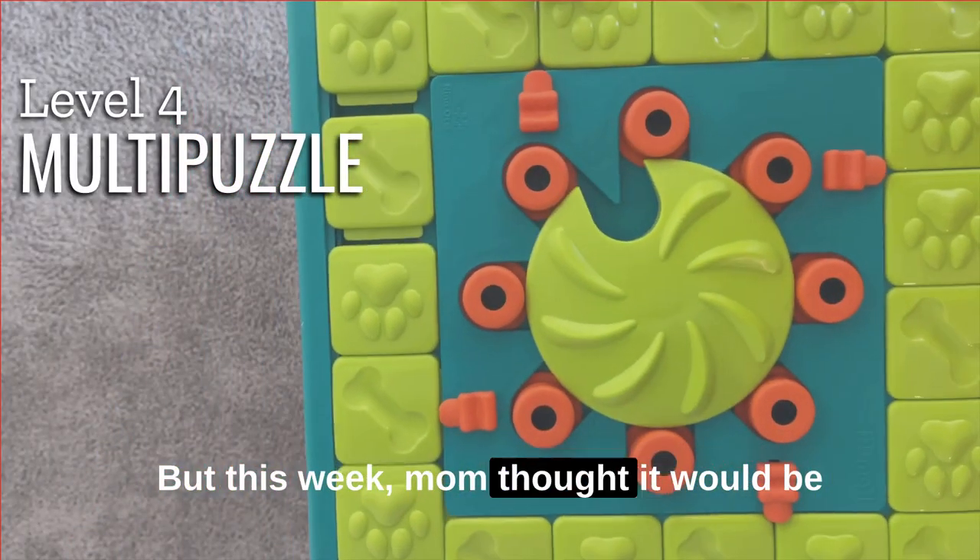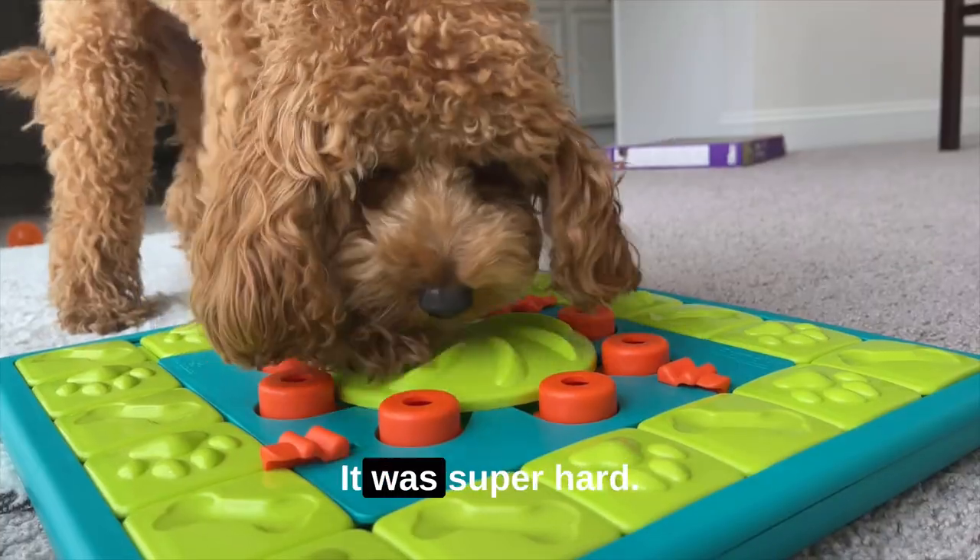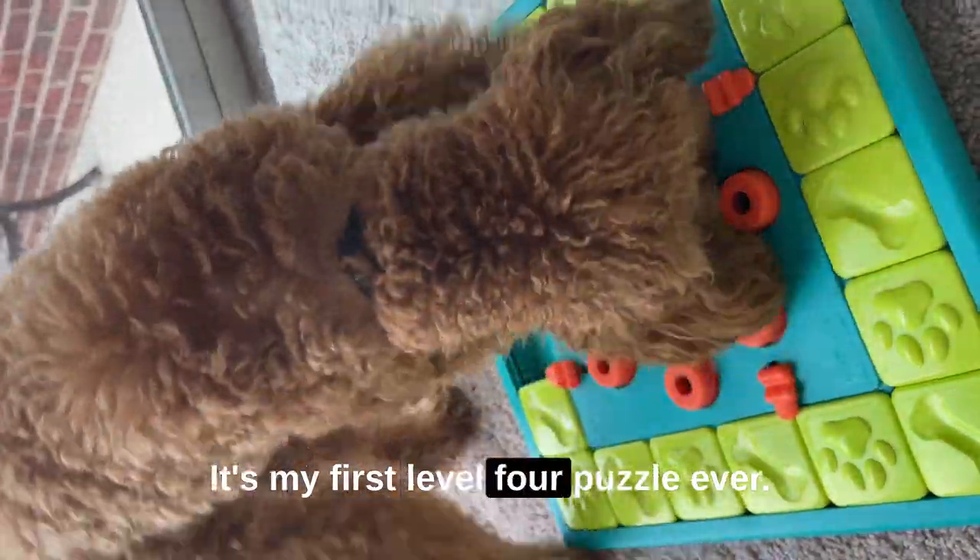But this week, mom thought it would be a good idea to buy a new puzzle. Y'all, I struggled a lot. It was super hard. It's my first level four puzzle ever.